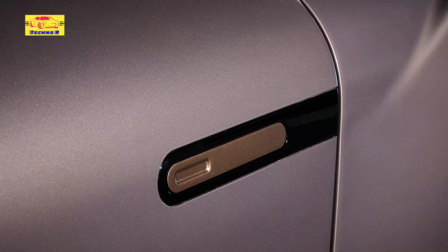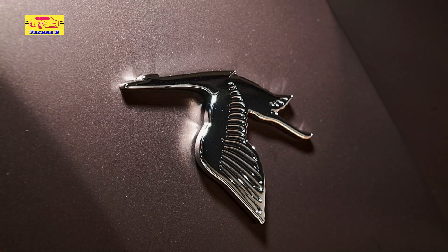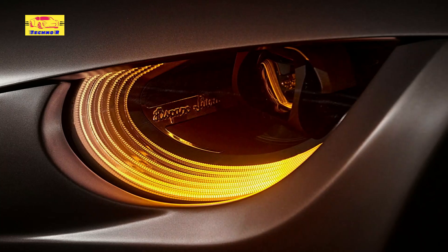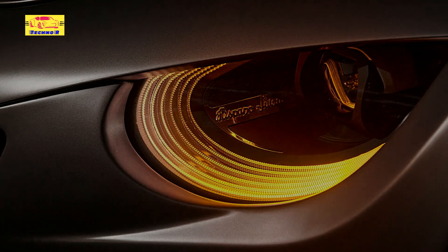Beneath its sculpted exterior lies an all-electric powertrain that represents the future of high-performance motoring. With over 1,000 horsepower, the Carmen Sagrara delivers exhilarating speed and acceleration, yet does so with the silent hum of its electric motors — a testament to the advancements in automotive technology.